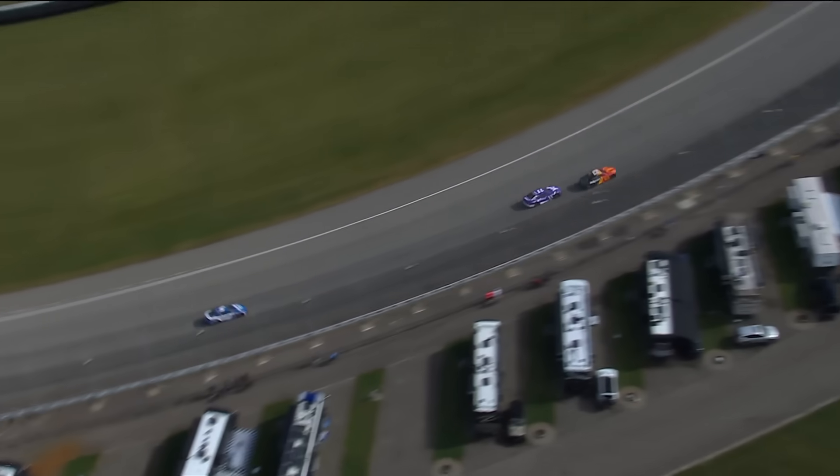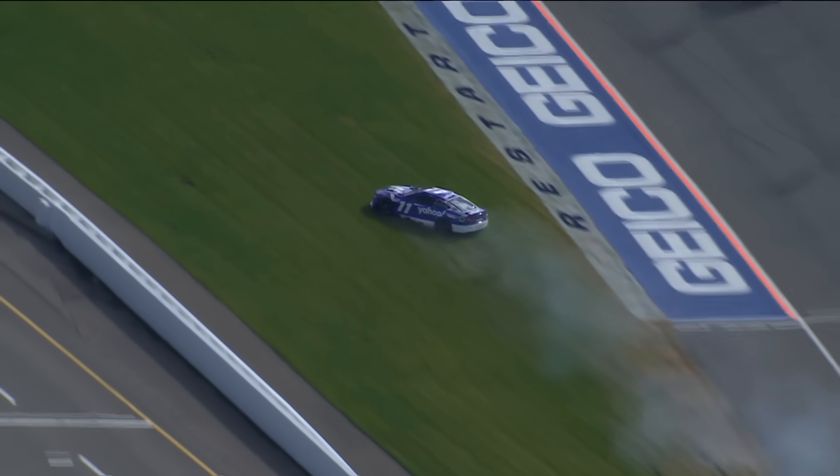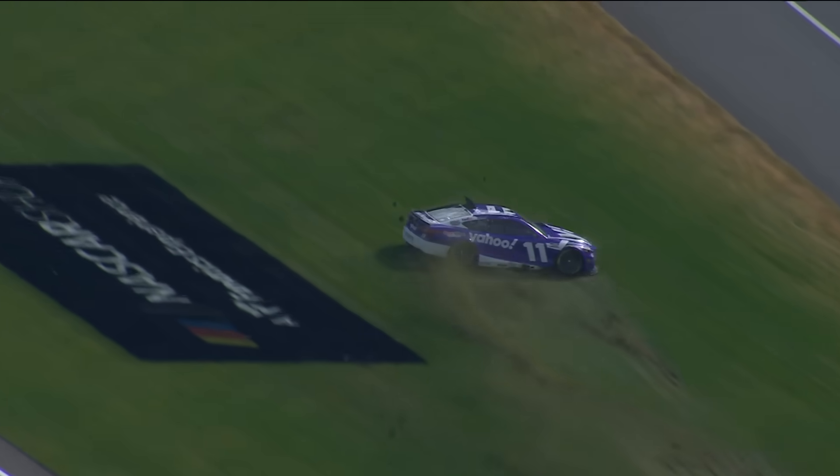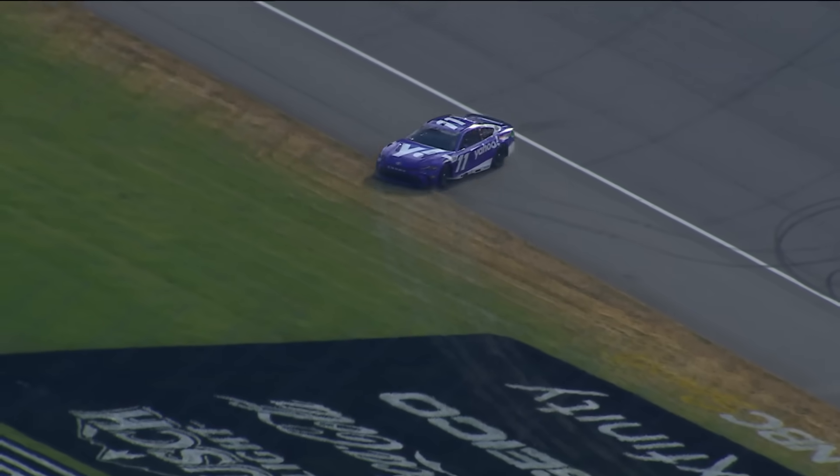Yeah, when you get right behind that twenty-three but still have wheel in it, the air shuts off to the diffuser underneath the back of the car. Instant aero shift — downforce comes off the back, sometimes even adds to the front, makes the car turn around.